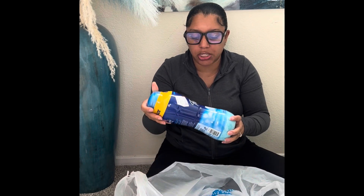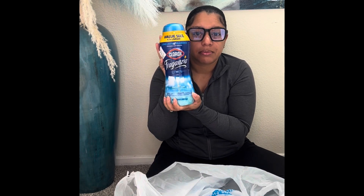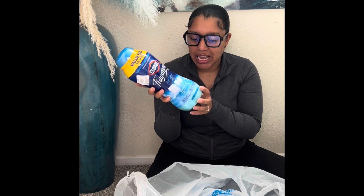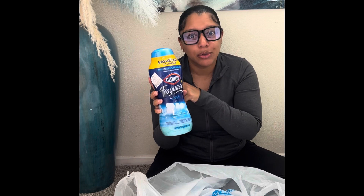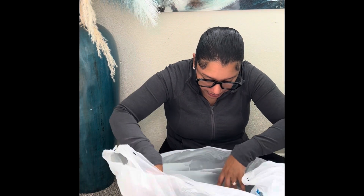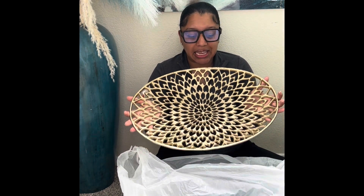Did you guys know Ross has really good cleaning supplies? This was $8.99 and I keep saying I need to hurry up and make this video so I can go open it and use it. The small versions of this are $8.99 at regular grocery stores — this is a Costco-sized bottle for the same price. You really can't beat that.